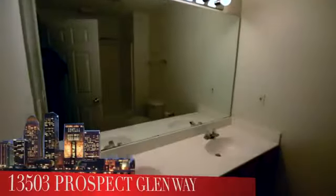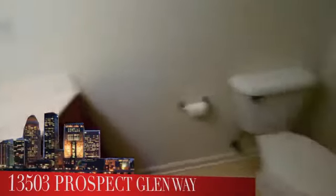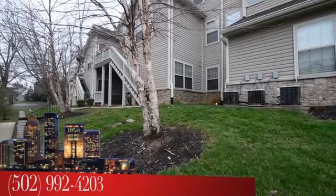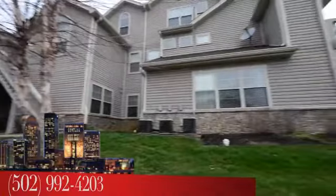To see 13503 Prospect Glen Way, simply call the Medley-Cicoler team at area code 502-992-4203. I'm Bob Cicoler, the Medley-Cicoler team, RE-MAX Properties East.